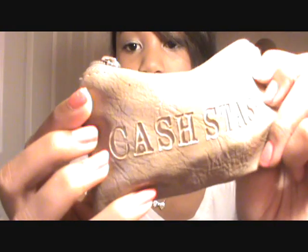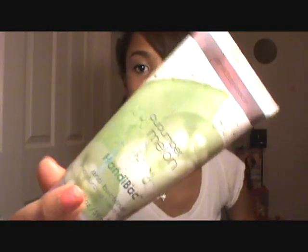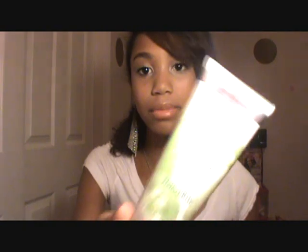Then I have a coin purse that just says 'Cash Stash' on it — it's full of coins. I don't spend my change that much but it's good to have for exact change. Then I have a Bath and Body Works Cucumber Melon antibacterial moisturizing hand lotion. Cucumber Melon is like the best scent ever — I absolutely love it. I have the body wash and everything in that scent. I love this because it's a lotion and a hand sanitizer at the same time.